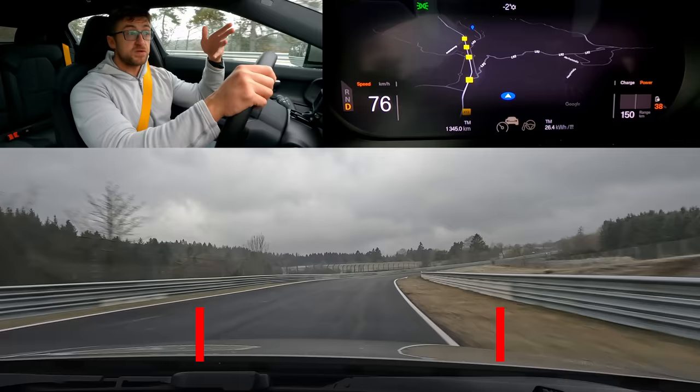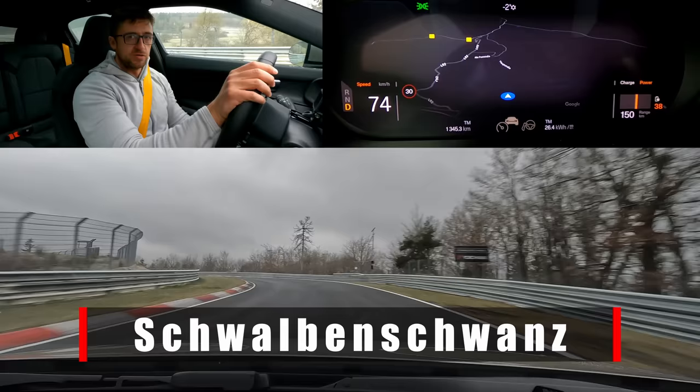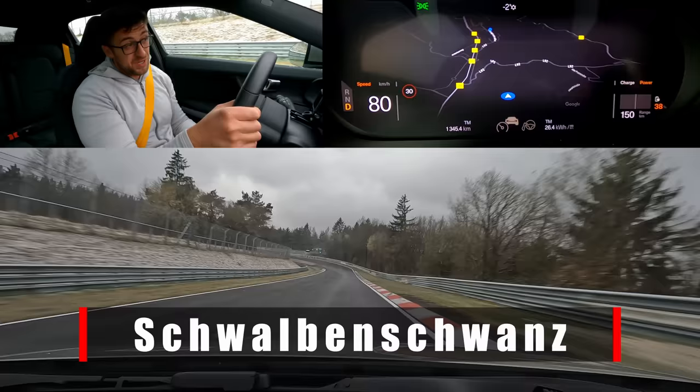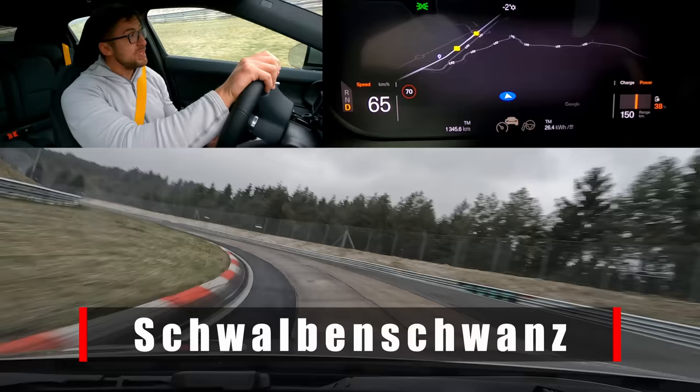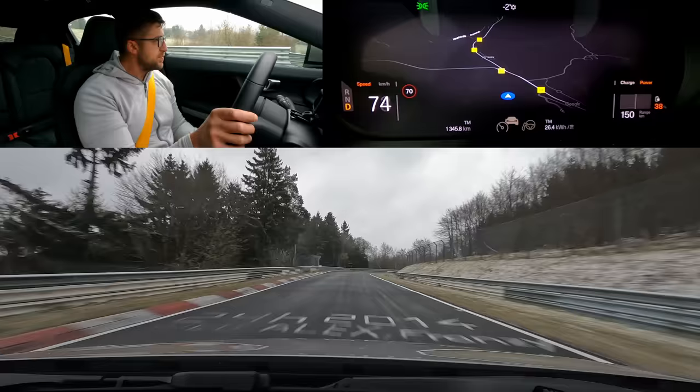Followed by Schwabenschwanz, this section here — Swallow's tail — because according to the builders of Nürburgring-Nordschleife, if you look at the section from the top, it looks like a swallow's tail. I could never understand that, but sure. Ahead of us is Mini Carousel — an unofficial-official name, not official enough because officially it's still Schwabenschwanz. Honestly, Polestar — at 70 kilometers per hour, with the slowest jump ever out of the Mini Carousel — you pull my seatbelt. I would definitely have crashed.